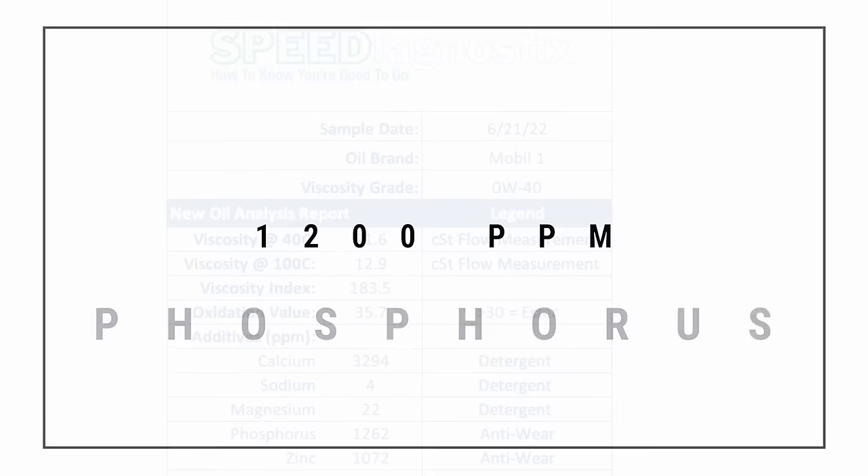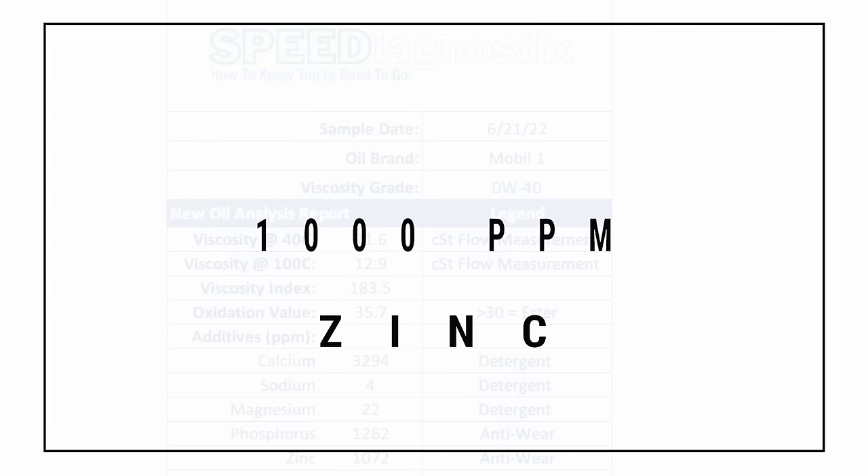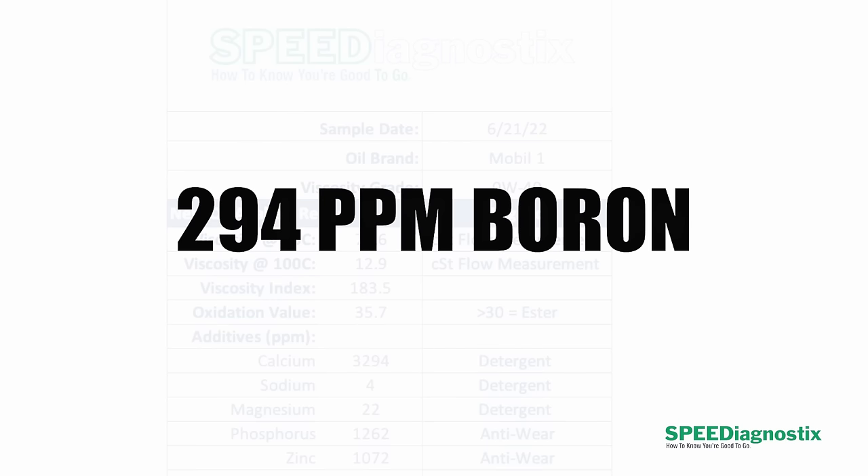Looking beyond just the calcium levels in that detergent package, there's about 1,200 parts per million phosphorus and about 1,000 parts per million zinc — which aren't bad levels by any means. Looking at the friction modifier package, we see there's both moly and boron: about 89 parts per million molybdenum and about 294 parts per million boron. That's a pretty good friction modifier package. We've seen pretty good fuel economy results from this oil compared to other European-spec 5W40 type oils that don't have as much moly and boron.